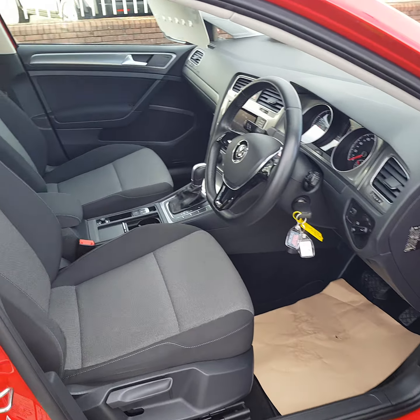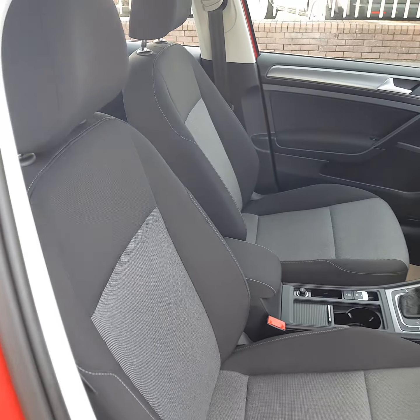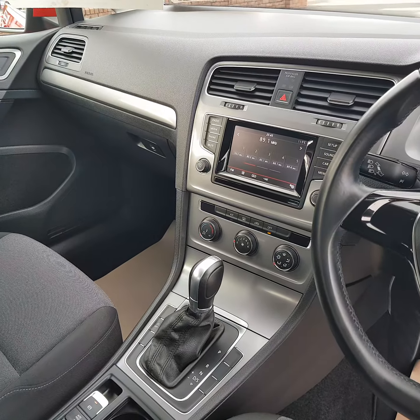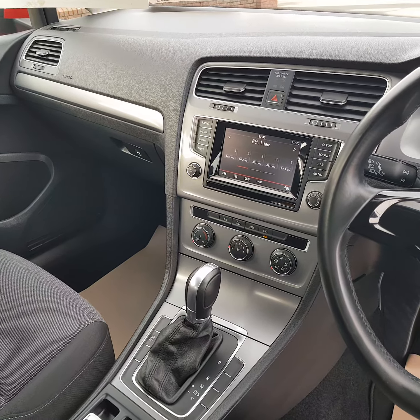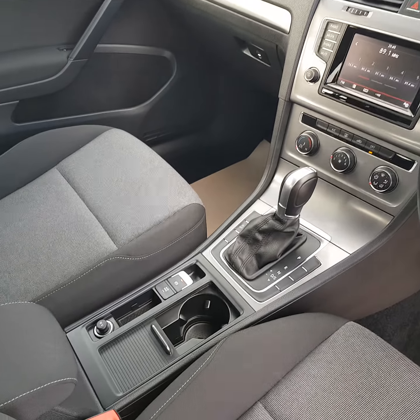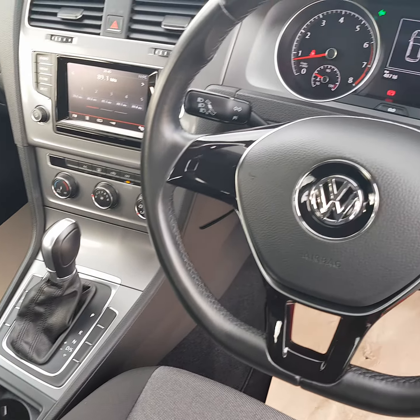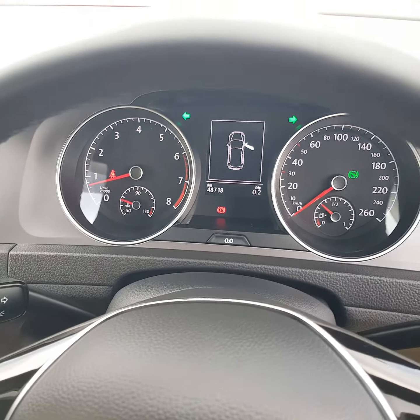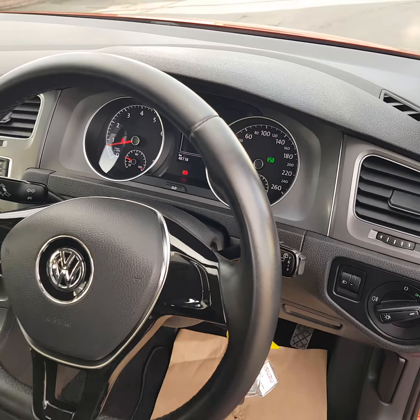Front and rear electric windows, electric heated fold-away mirrors, height-adjustable driver seat. The interior is fully valeted and spotless. You have AC, cup holders, it's automatic — a 1.2 DSG 7-speed — rear camera, electronic parking brake, and leather steering wheel. It's covered just 48,718 kilometers.